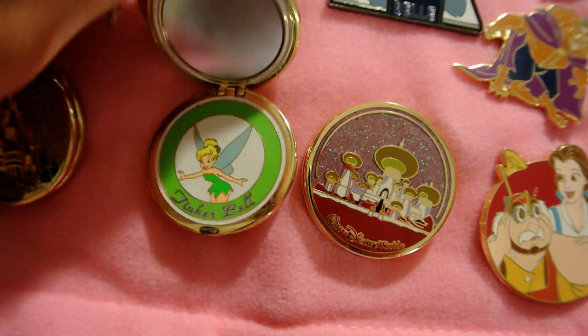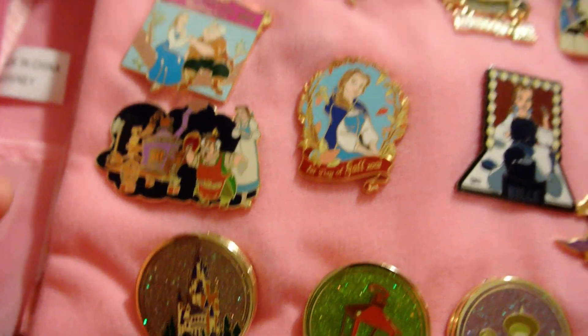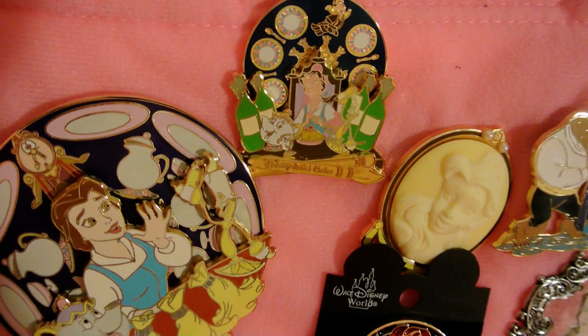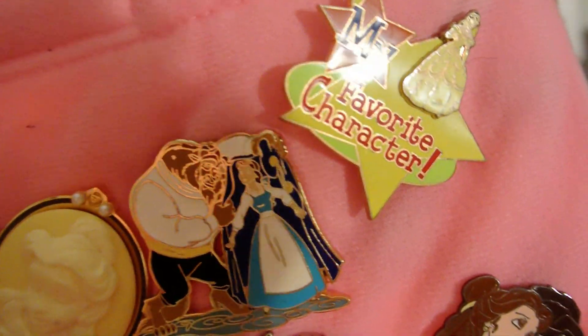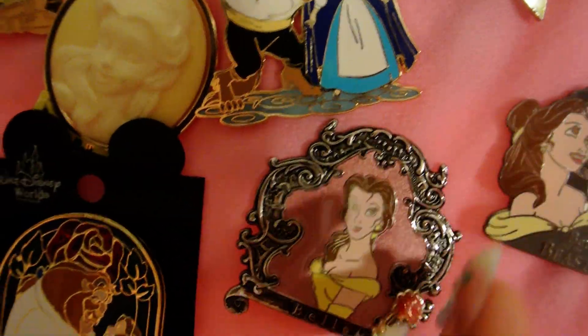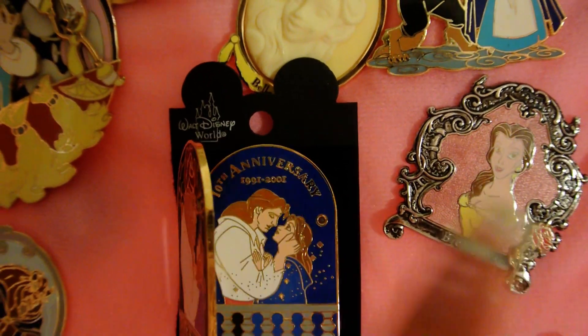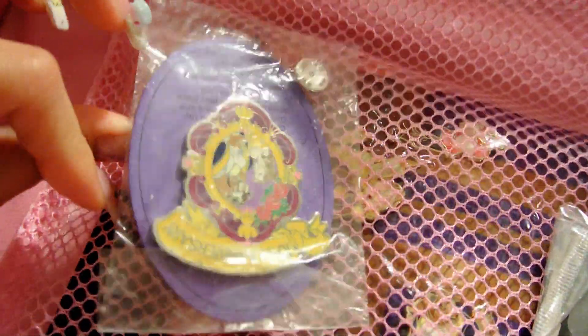These are the other lockets that we have, and they're mirrors. Of course, this spins. This one spins too — it's a tinier version. That's the cameo. This is like a build-your-own pin so you can actually just put on any character. This one opens up, and it used to light up right there — there used to be a blinking red light.